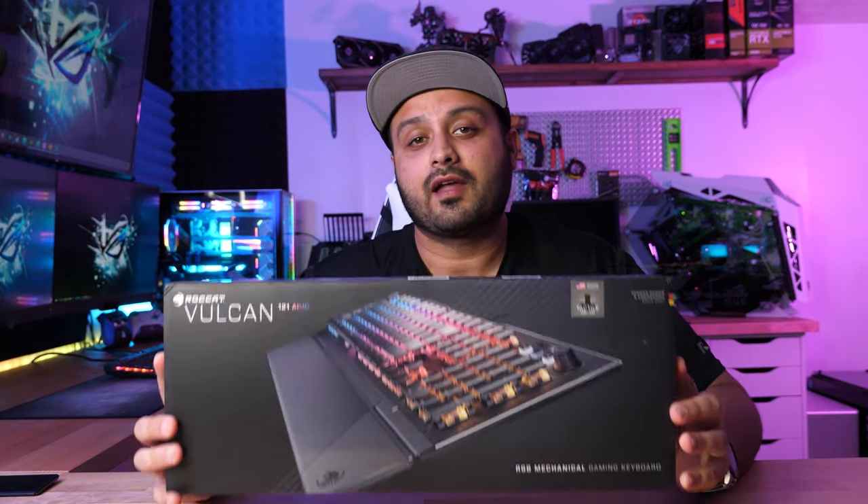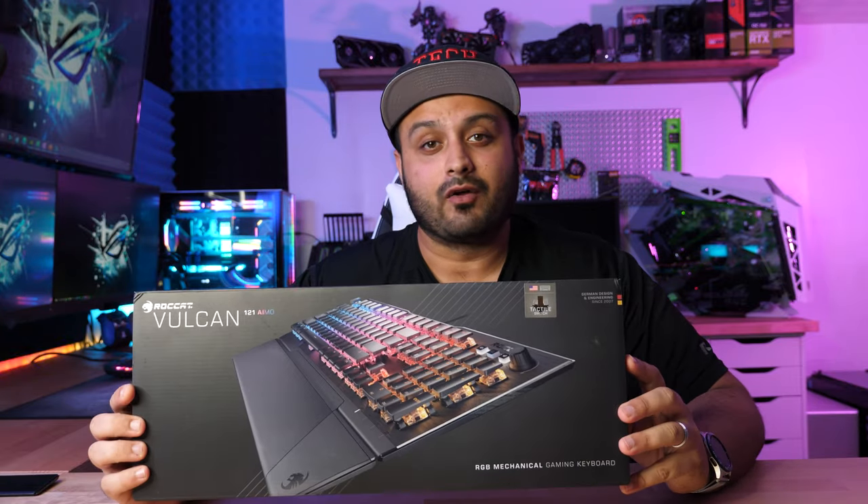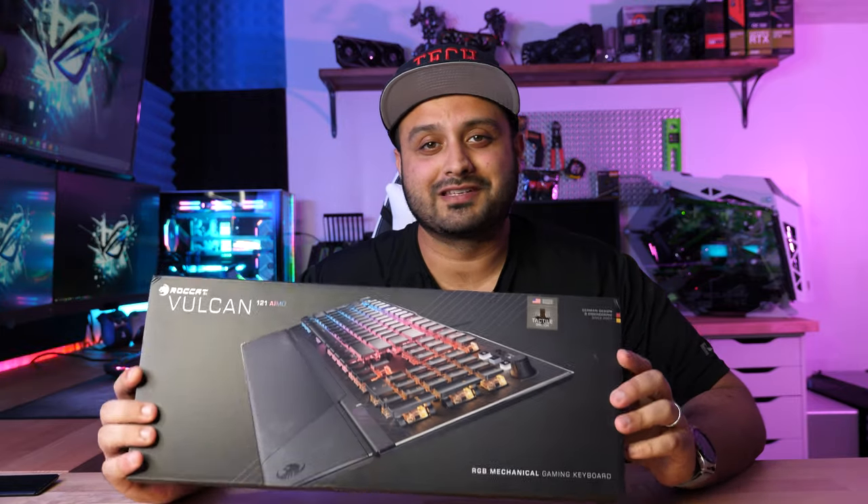What is up everyone? Welcome to Tech Savvy Buyer. So today we're going to be taking a look at the ROKAT Vulkan 121 Amo Pro Keyboard. Now I know that is a mouthful to say and believe me I had to practice that a few times before saying it to you guys.